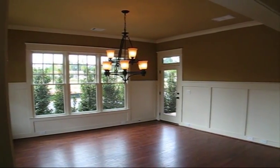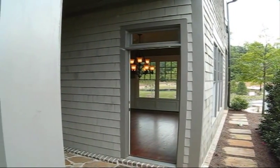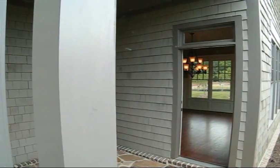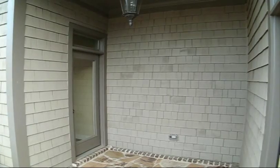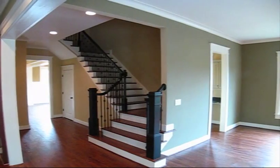As you enter the foyer, the dining room is located on your left and features 5-foot wainscote paneling, hardwood floors, an exquisite chandelier, and a patio door which leads to a charming and beautifully landscaped stone patio and side yard. The first floor includes 10-foot ceilings and hardwood floors.